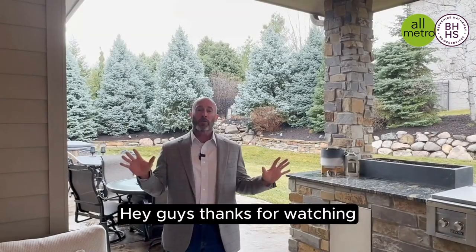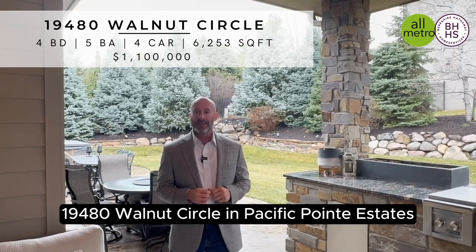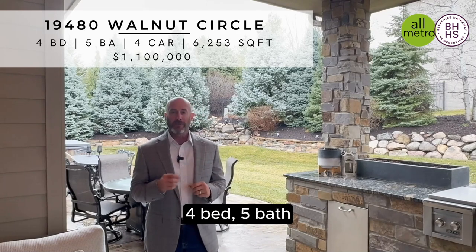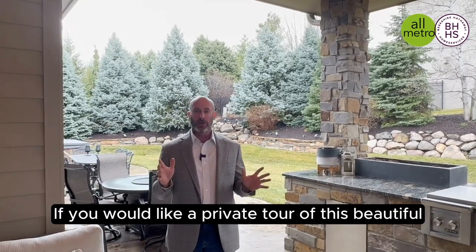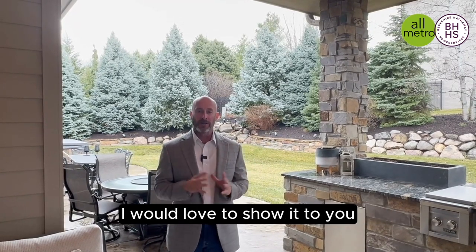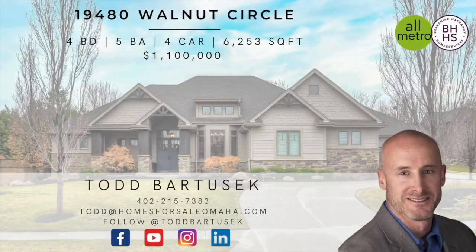Hey guys, thanks for watching. This house hits the market today — four bed, five bath, four car, over 6,200 square feet. If you would like a private tour of this beautiful custom home, please reach out to me. I would love to show it to you and explain all the amazing features and amenities. Please follow me on social media and remember to subscribe to my YouTube channel. Thanks for watching.